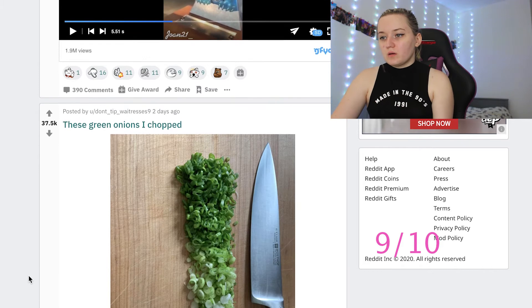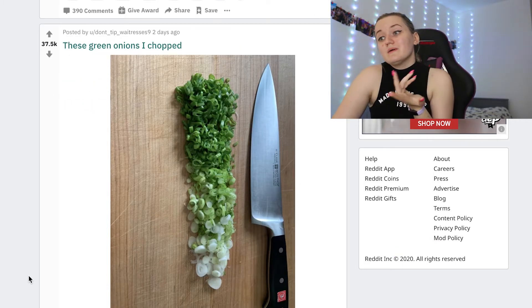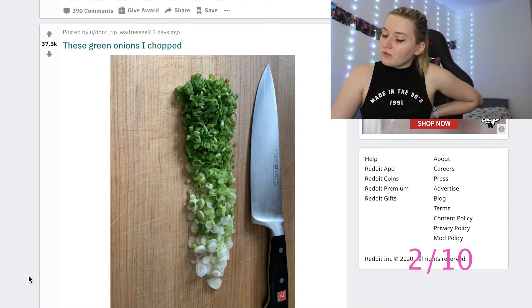These green onions chopped. Two out of ten — it's not satisfying as much as it just looks like a green onion. Also, we call them spring onions.